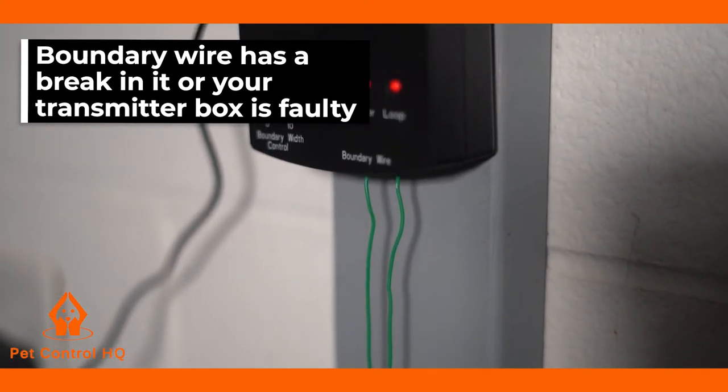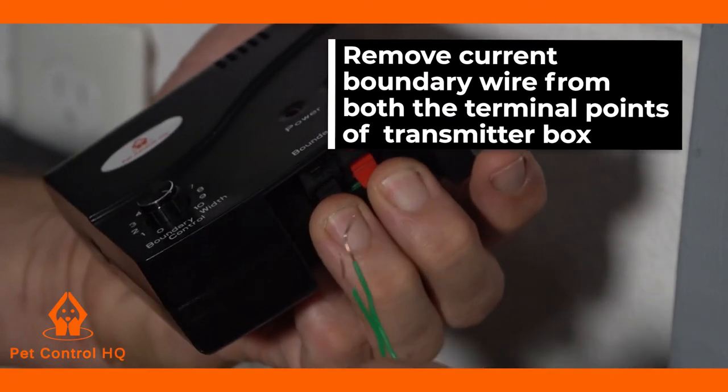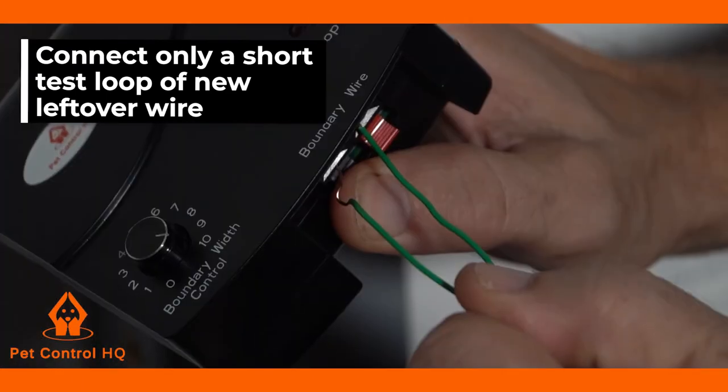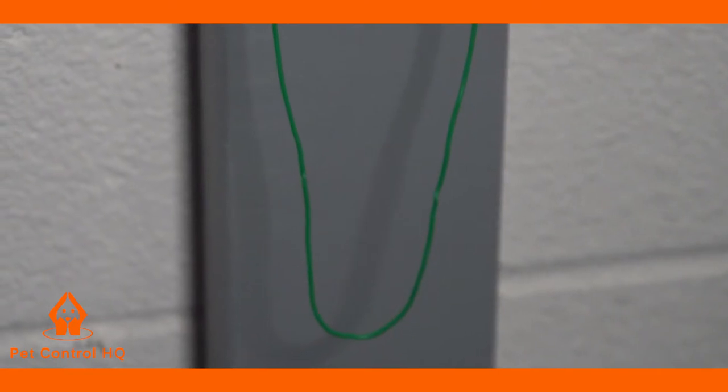To test if your wire has a break in it, remove your current boundary wire from both the terminal points of your transmitter box, then connect only a short test loop of new leftover wire. You can use a short wire of about 30 feet or 10 meters long, just long enough to manage the test.